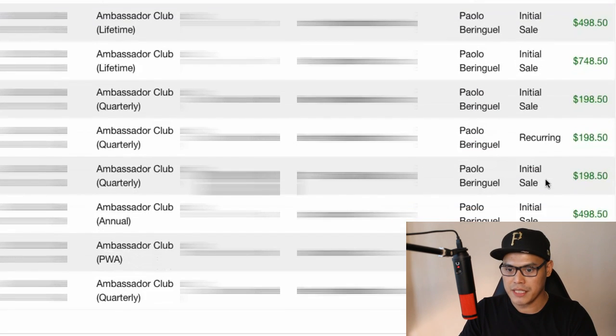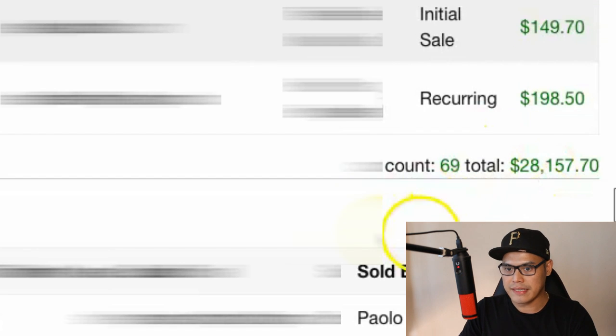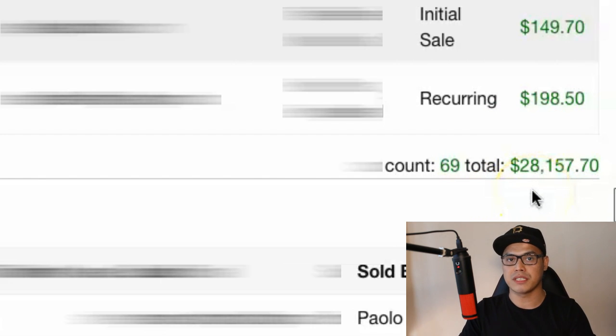If I scroll down to the bottom of this page, you can see that so far with this particular network and with this particular offer that we are promoting, my total commission so far is $28,157. This is just one of the income streams we have inside this network. My goal is that if you would like to earn $10,000 with affiliate marketing — based on my results of $28,000 with this particular offer — at the end of this video and training, you should have your campaign up and running, start getting leads and sales, and earn your first $10,000 with affiliate marketing.